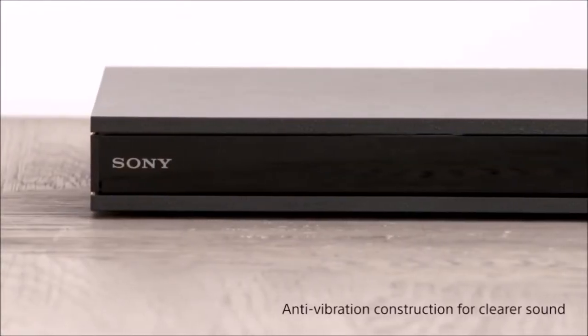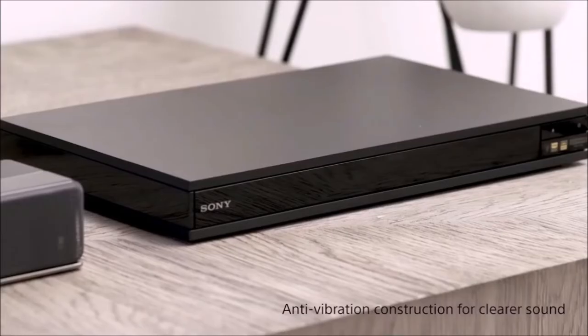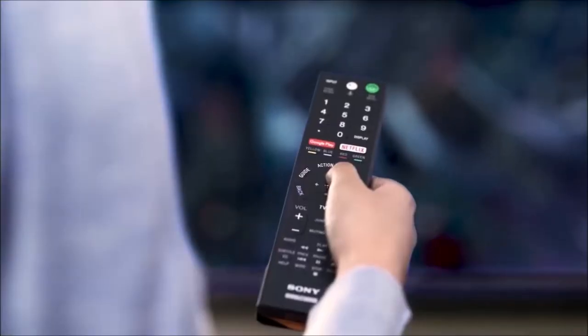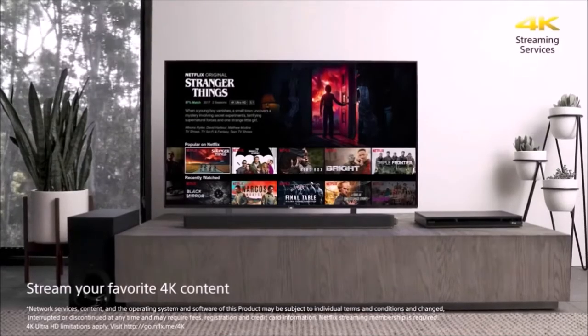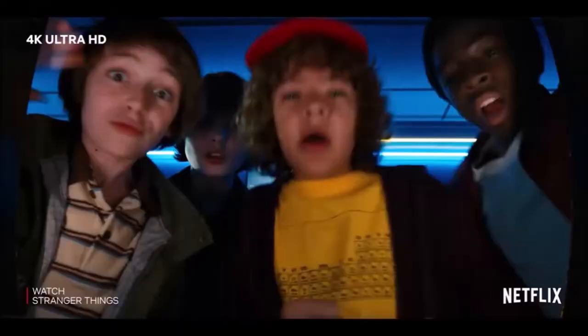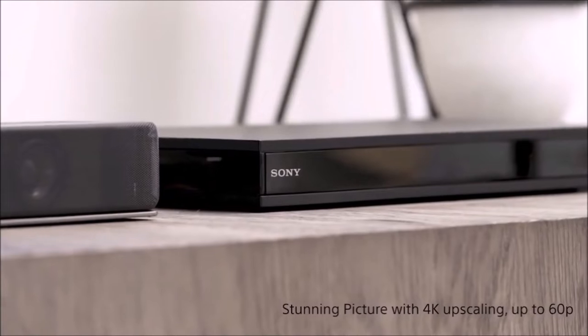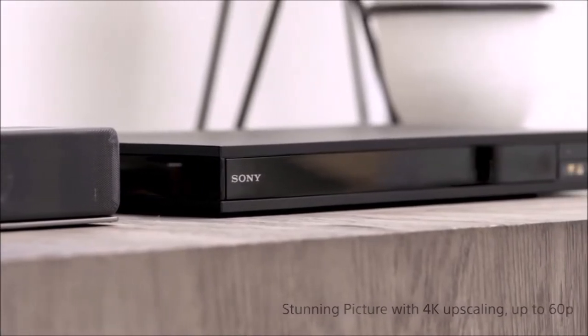This is a 4K Blu-ray player with one of the best upscalings in Ultra HD, and support for HDR10, Dolby Vision, and HLG high dynamic range content. It also retains support for high-definition audio, with HiRes Audio and DSEE-HX upscaling technologies, as well as compatibility with Dolby Atmos and DTS:X formats.